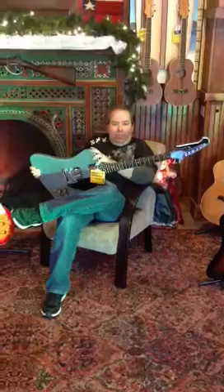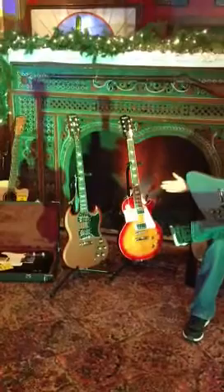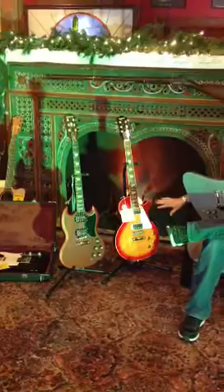Hey guys, it's Howard with Moms Music, and I'm very excited to tell you about the new batch of Epiphone guitars we just got in. We have a G400 SG here on the end, and next to it an Epiphone Westfall Standard with a flame maple top.